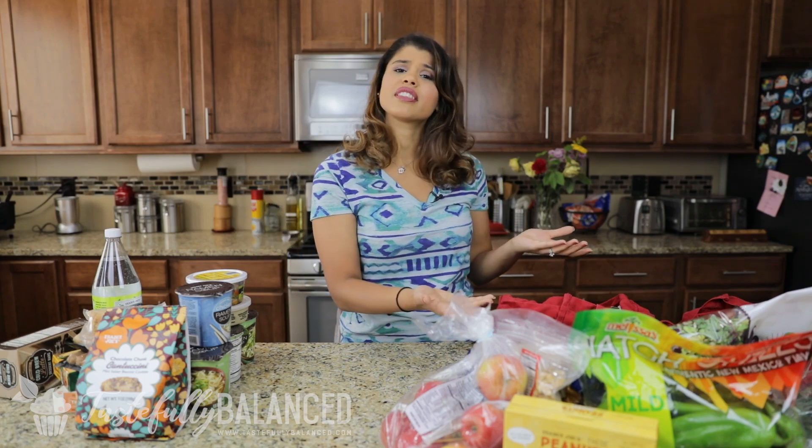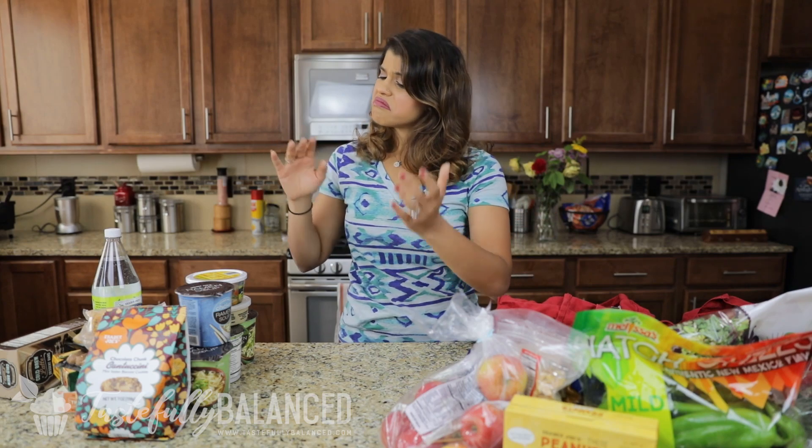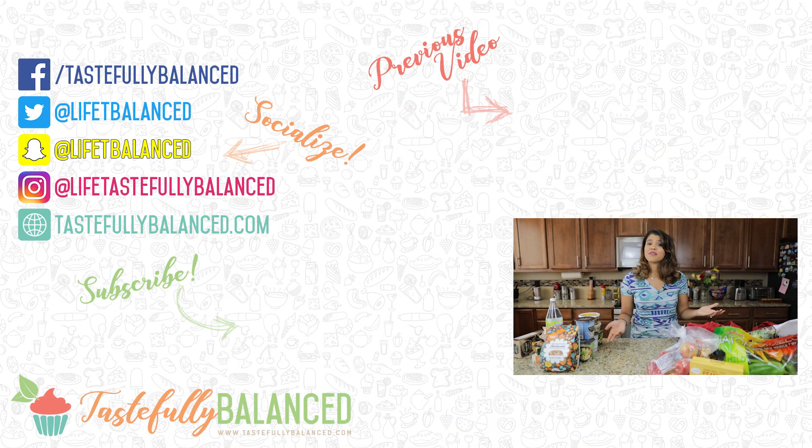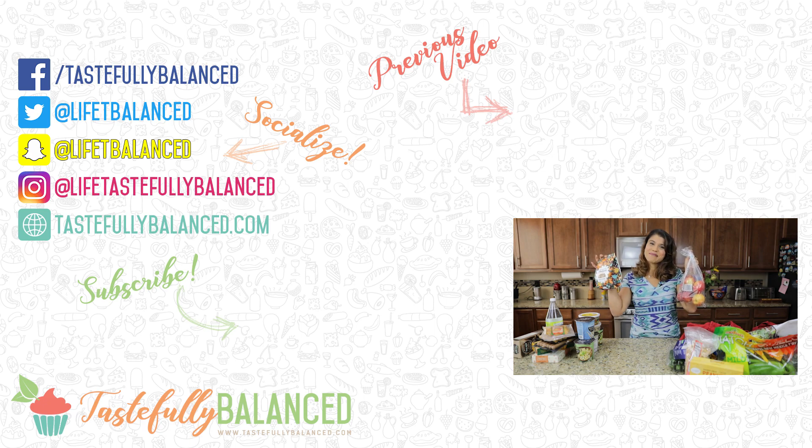There you go — I hope you guys enjoyed that haul! I got a good mix of healthy things and maybe not so healthy, but it was a good pantry and fridge restock. If you want me to go somewhere else or buy particular items so you can see them, let me know in the comments below. If you like haul videos, please comment, like, share, and subscribe. As always, live life tastefully balanced.